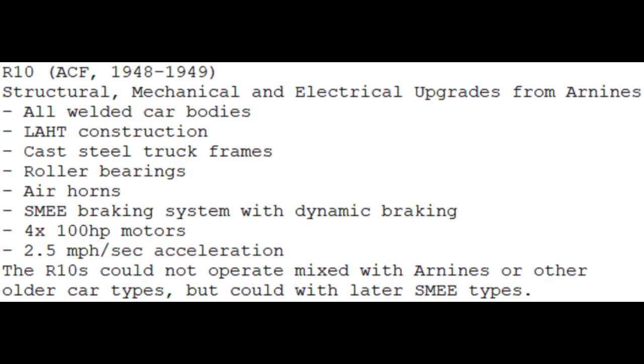The R10s also had various new mechanical and electrical features. The cars were structurally strong, with their welded bodies and underframes, as well as a low-alloy, high-tensile construction and cast-steel truck frame design. Friction bearings were replaced with roller bearings, and air whistles were replaced with air horns. The SME braking system used dynamic braking to bring down maintenance costs. Four motors were used instead of two, the cars had 400 horsepower instead of 360, and they accelerated significantly faster. These features would also become standard on later car types.